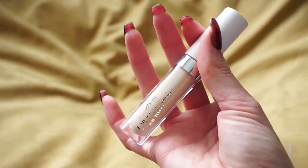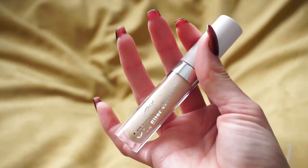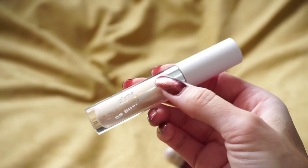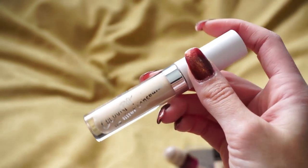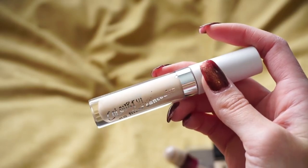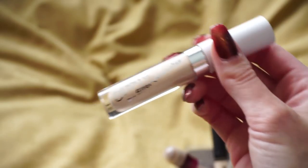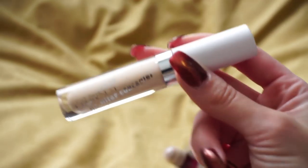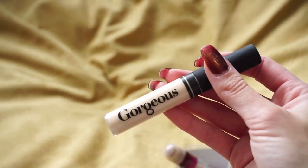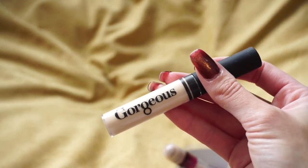I also pulled out the ColourPop No Filter Concealer — still in my testing drawer. My review will be coming in tomorrow's video with my Black Friday haul follow-up. Unfortunately the shade is too light for me, but I like to mix it with my L'Oreal Pro Glow which is a little dark, and then it's okay. So I'm going to go ahead and hold on to this one.